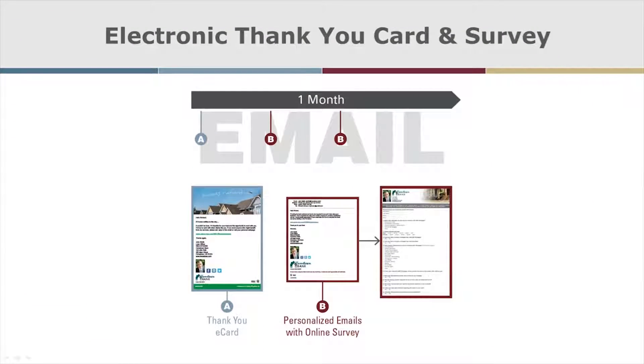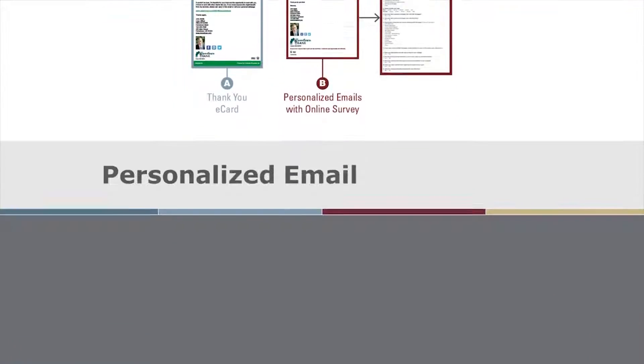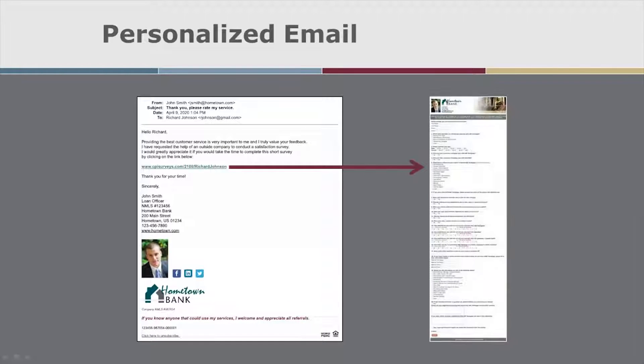The Appreciation and Satisfaction Program is the most basic post-closing campaign with emailed thank-you cards and customer satisfaction surveys. The system includes personalized URL technology as a way to generate even more leads.